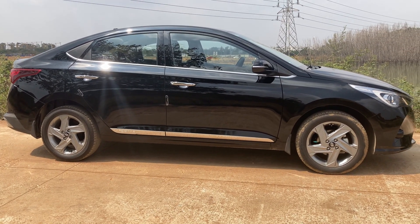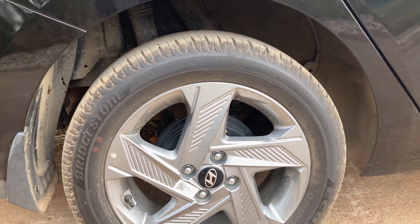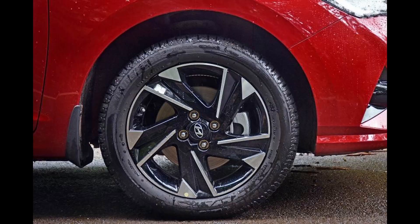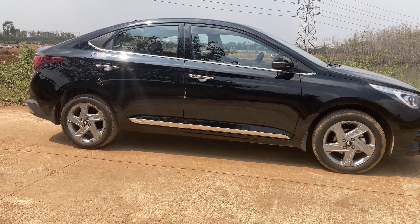In this variant we get gunmetal-finished diamond-cut alloy wheels, but the SXO variant gets a diamond-cut alloy with a much more premium look due to the addition of black paint and chrome on the edges of that particular wheel.